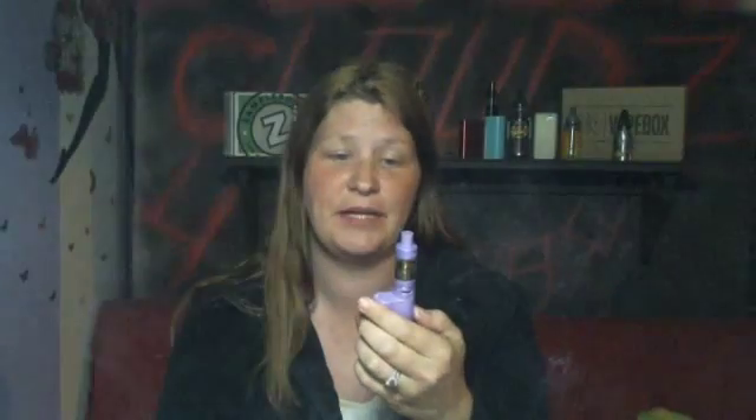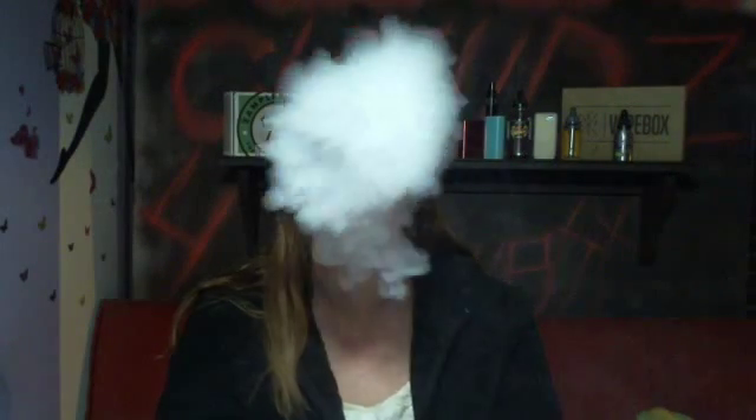Produces some nice vapor. It's very sweet and I do get that orange. I do get the sweet cream. I don't really taste the yogurt as much as the orange and the cream, but it is very good. I can see myself vaping this — it's an all-day vape. It is very delicious.